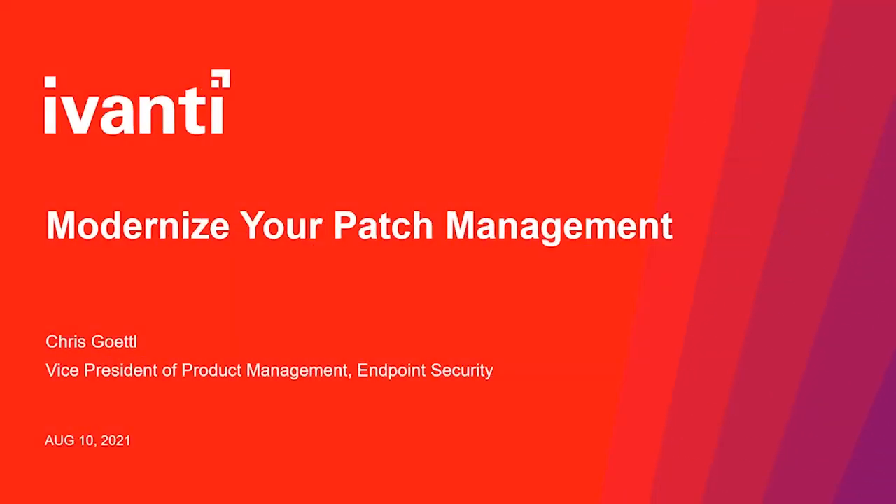Hello, Chris Kettle here. Today I'd like to talk to you about how to modernize your patch management process. Patch management has been around for a very long time. It seems like it's a problem we may all have in hand, but there are a lot of blind spots, a lot of challenges, and a lot of changes that have happened in the past several years that make it more and more difficult to keep up with managing vulnerabilities. Today I'm going to talk about those challenges and how to better meet them.